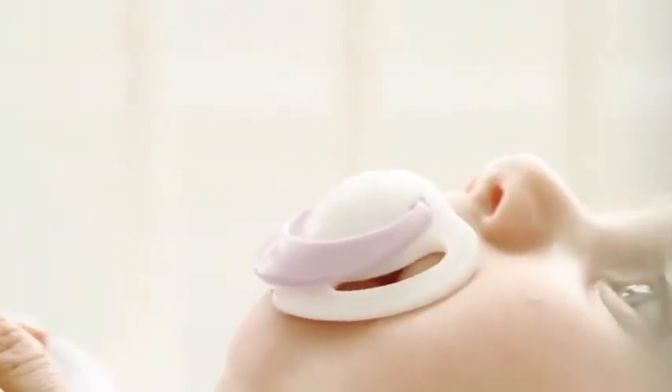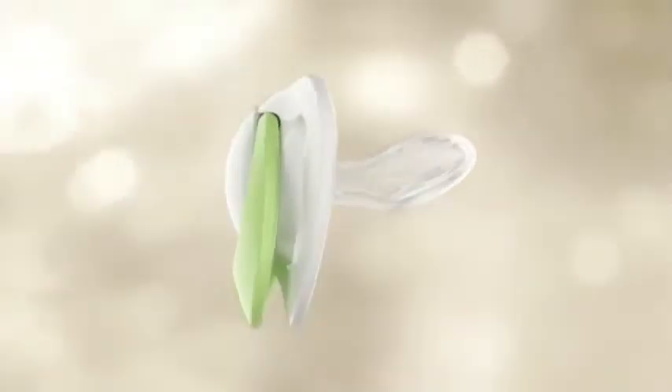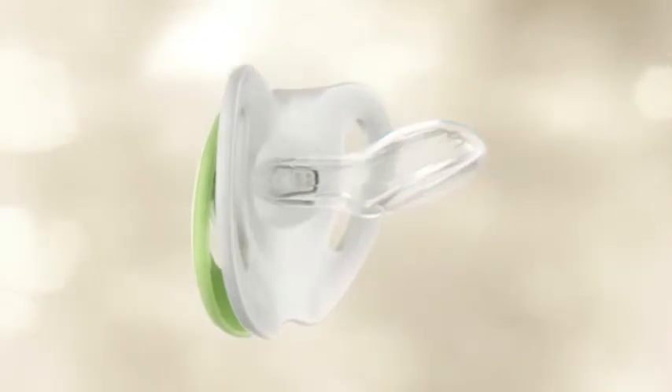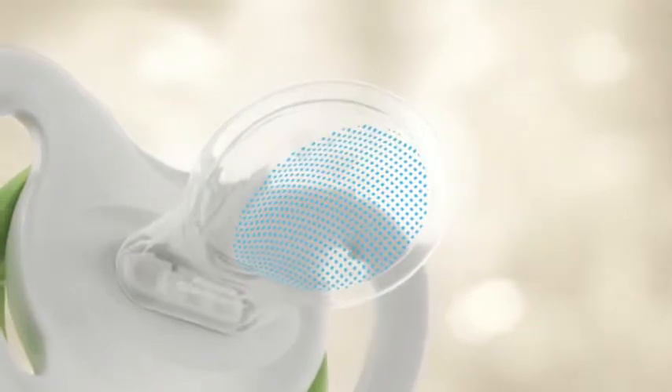The first orthodontic soother was developed for Nook by dentists in 1956. They shaped it in such a way as to resemble a mother's nipple during breastfeeding. To this day, the continuously optimised Nook shape resembles its natural role model. The top of the soother is rounded and fits the roof of the mouth. The underside of the soother is flat and leaves enough room for the tongue to move naturally while sucking.